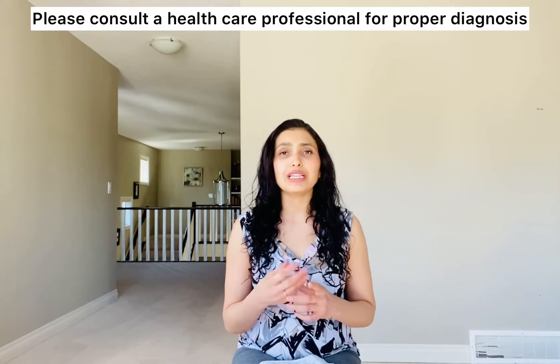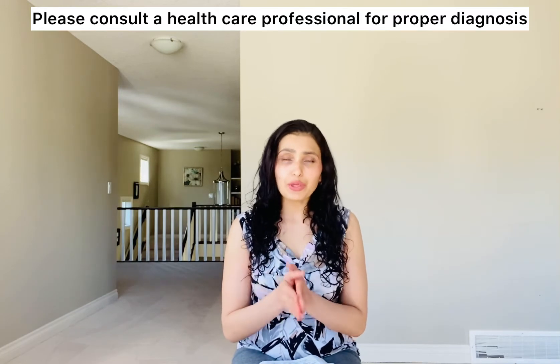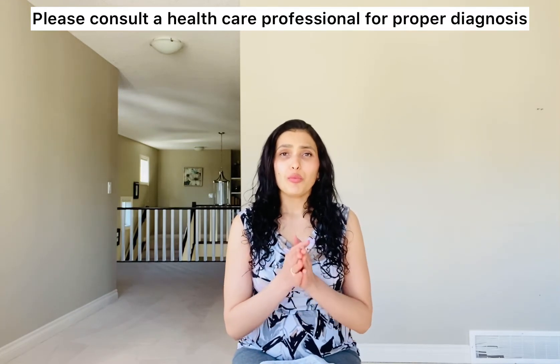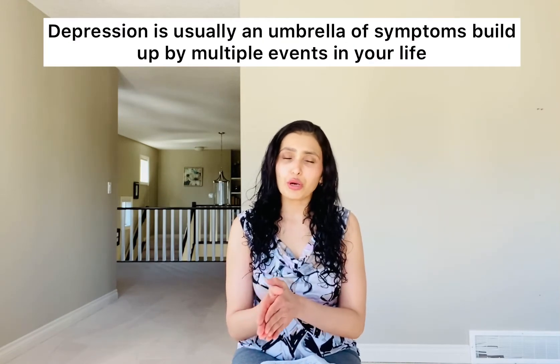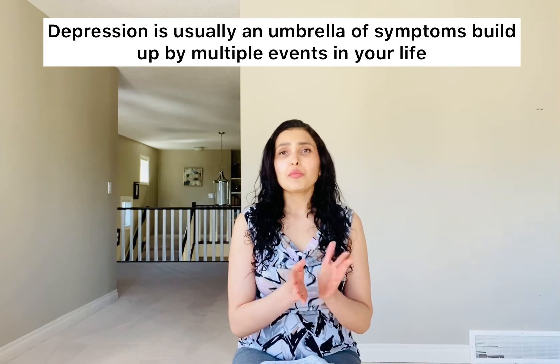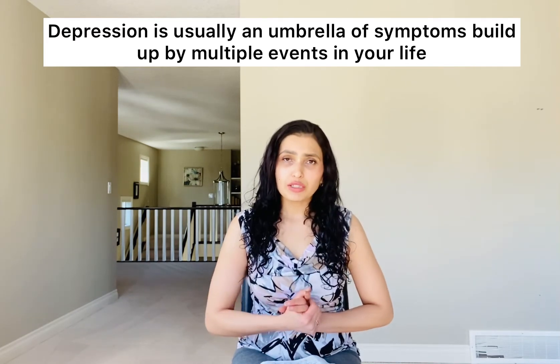With depression, what happens is you feel lonely and you feel sad most of the time. There could be multiple reasons for your depression, so make sure before starting this you know why you're feeling depressed. There can be some events, some kind of emotional trauma, some kind of personal loss that can lead to depression — even postpartum depression.